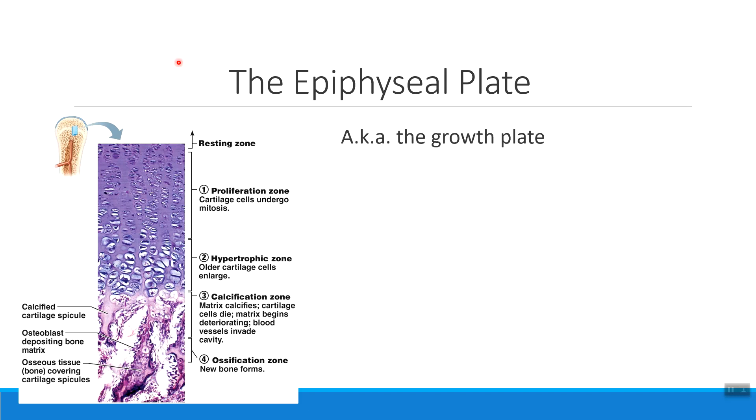The epiphyseal plate, in normal person words, is sometimes called the growth plate. We call it the growth plate because it's made out of hyaline cartilage that we can continue to divide and grow longer and then turn into bone tissue.